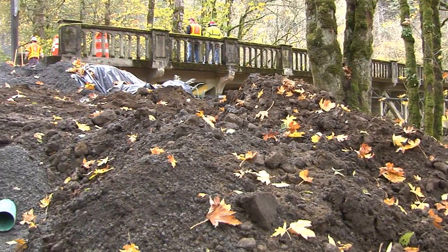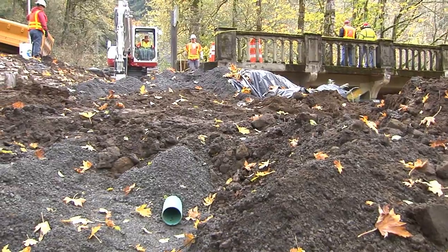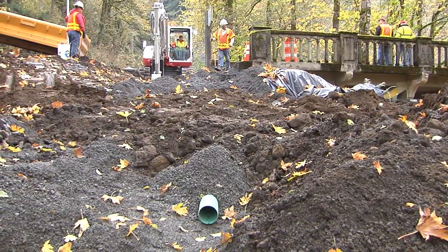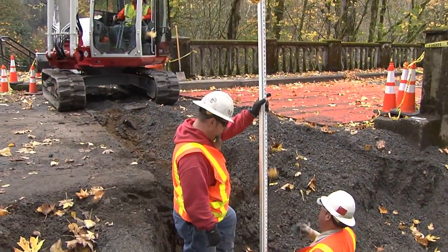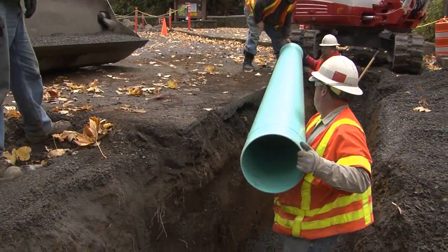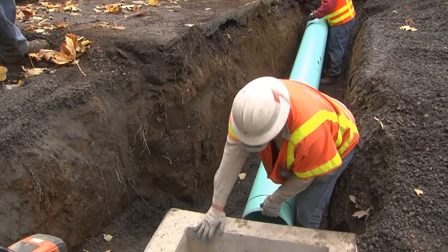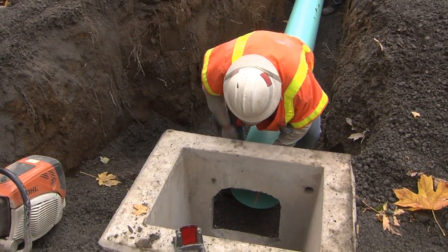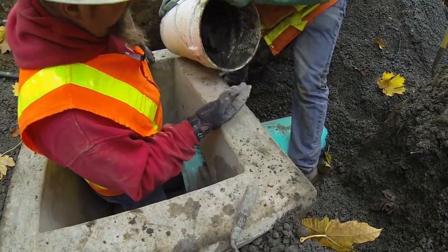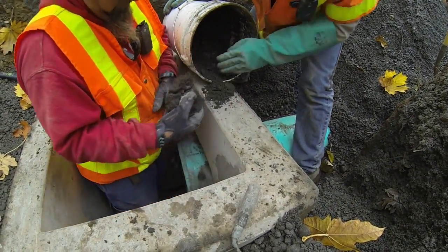We came out from the original pipe about 5 feet and dug a second trench to install catch basins and drains. That entailed digging down another 5 foot deep trench, installing box catch basins to deal with all the road surface water that came to this location and caused the original sinkhole. Now we have two new catch basin drains to handle all the road surface water and run off to the side of the road.